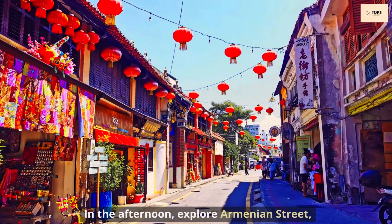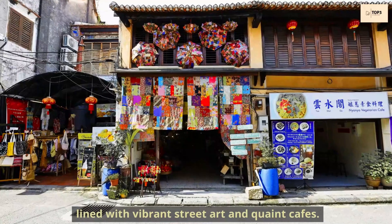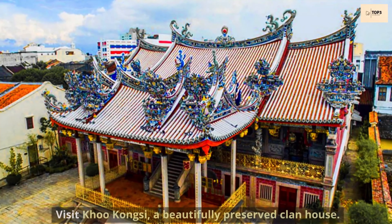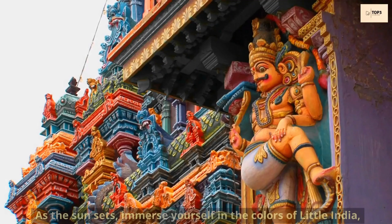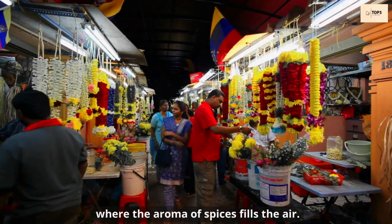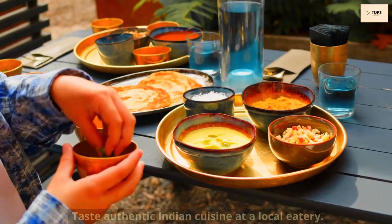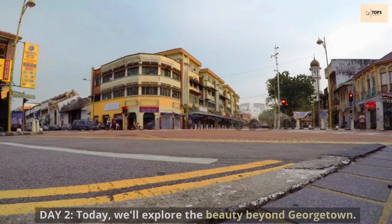In the afternoon, explore Armenian Street, lined with vibrant street art and quaint cafes. Visit Khoo Kongsi, a beautifully preserved clan house. As the sun sets, immerse yourself in the colors of Little India, where the aroma of spices fills the air. Taste authentic Indian cuisine at a local eatery.